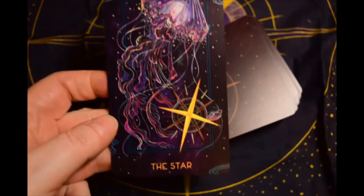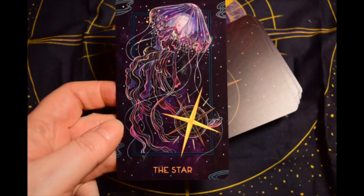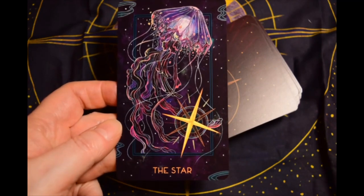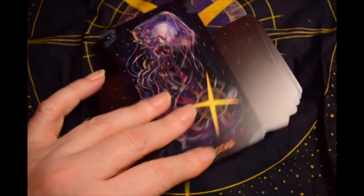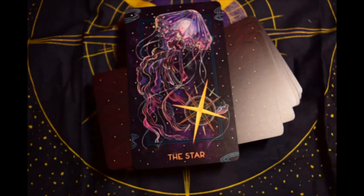I keep pulling the Star when I do these single card pulls — nice. Thanks for watching. I'm going to try to get up another video for the new moon; I have a new moon spread I wanted to do. Thanks again for watching and I will talk to you soon. Blessed be.